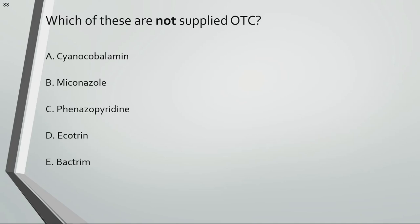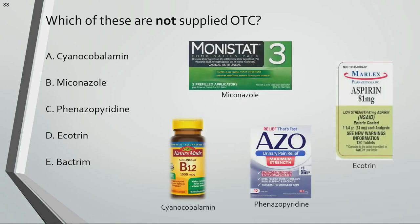Which of these are not supplied over the counter? Bactrim is an antibiotic that is only supplied by prescription.